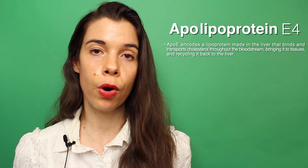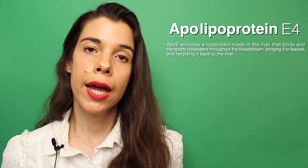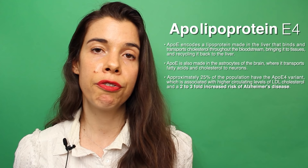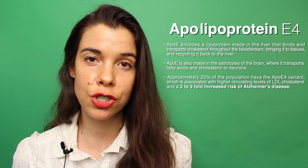Let's move on to APOE. There are a series of polymorphisms that make four different forms of APOE, which encodes a lipoprotein made in the liver that binds to cholesterol, transports the cholesterol throughout the bloodstream, brings it to tissues, and recycles it back to the liver. It's also made in the astrocytes of the brain, where it transports fatty acids and cholesterol to neurons. Approximately 25% of the population have a specific form of APOE called APOE4, which is associated with higher circulating levels of LDL and also a two to threefold increased risk for Alzheimer's disease. I'm currently researching APOE biology both in the brain and in the liver, and I'm writing a paper on it right now for publication. I will be covering this topic in depth and comprehensively in a future video.